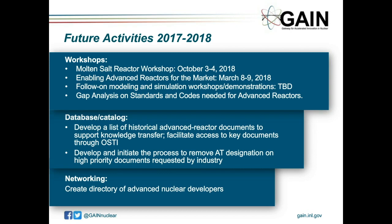Another area of work being started is helping to uncover a lot of information developed at national labs like INL that isn't necessarily easy for new innovators to access. A project under GAIN is developing a list of those documents and making sure they're available to companies that need them to accelerate their technology development. The last area is networking — through the Office of Technology Transitions, developing a directory of advanced nuclear developers within the labs as a go-to guide for identifying technical expertise.